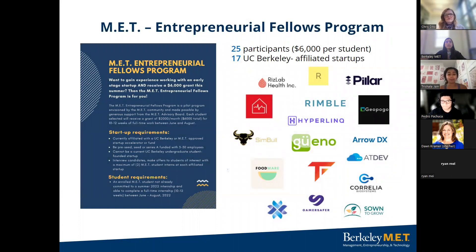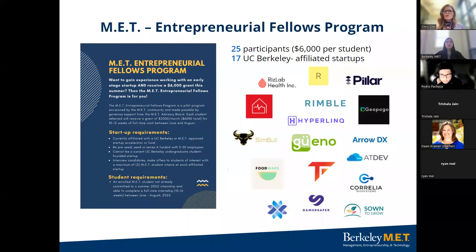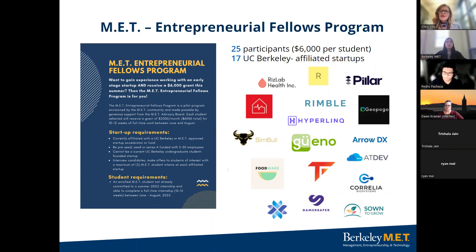The Entrepreneurial Fellows Program was started in the summer of 2020. Students are sourced startup internships through a startup fair that happens in April. The first year we had 36 students engage, and in following summers we've had 25 students each. We work with tech accelerators to do a virtual career fair where students engage with various startups, interview with those startups, and then receive a grant to do startup work over the summer. We're excited to offer this opportunity again this summer.